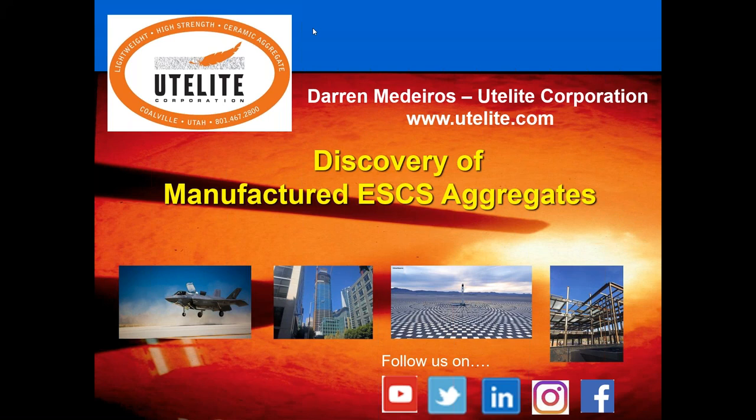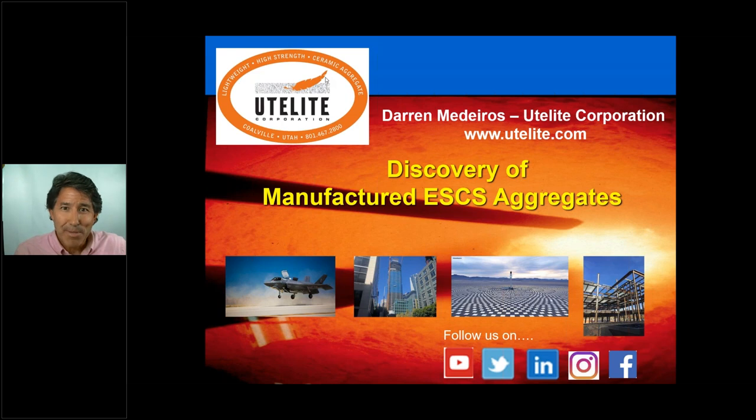Welcome everyone to this presentation entitled Discovery of Manufactured ESCS Aggregates. My name is Darren Medeiros and I'm the Technical Sales and Marketing Representative for UteLight Corporation. This presentation is an introduction into the world of manufactured expanded shale, clay, and slate structural lightweight aggregates conforming to the specification ASTM C330-17, which is the specification for structural lightweight aggregates in concrete.